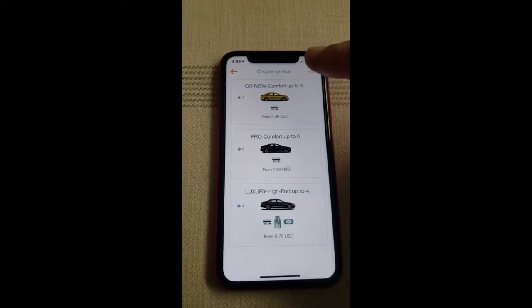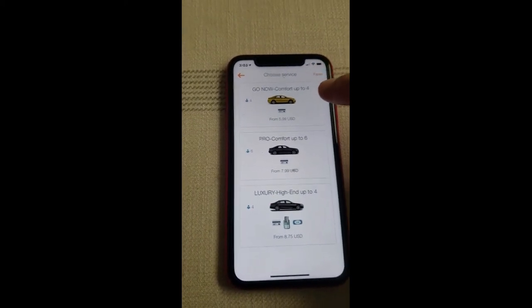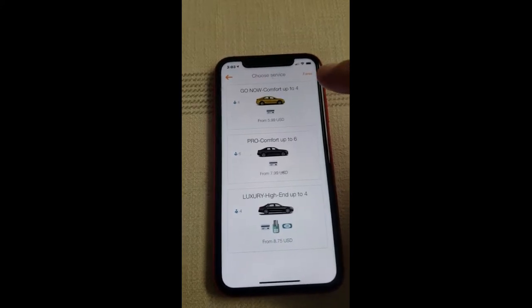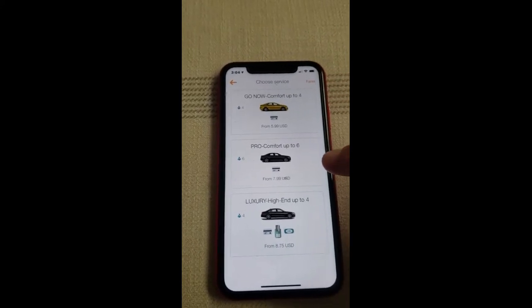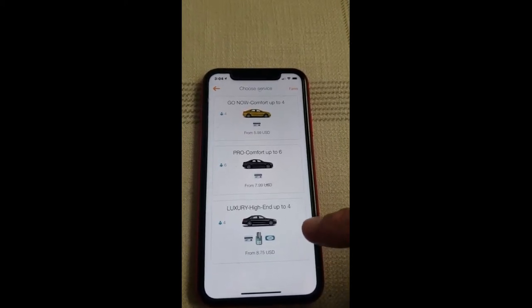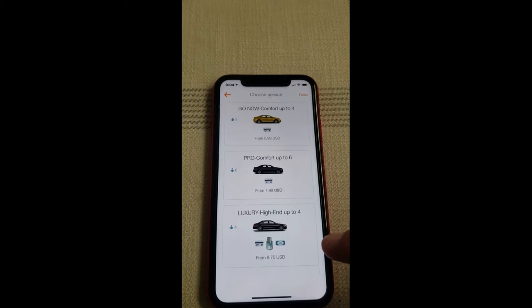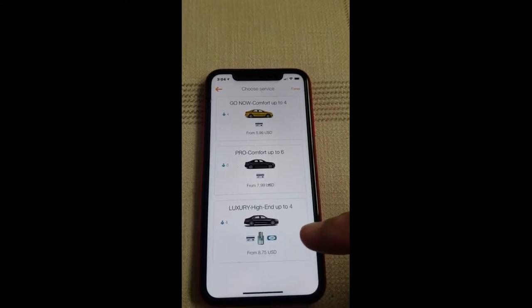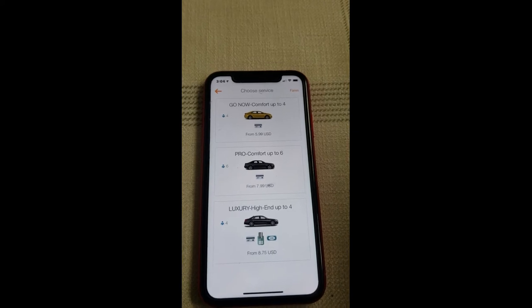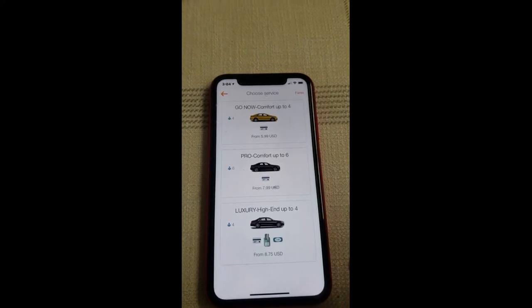Now I'm going to select my ride. The top option is a 'Go Now' ride, which seats up to four people — what we consider comfort economy. Then we have our Pro Comfort, which seats up to six people, and we also have a Luxury high-end option for up to four. All of these can be done as a 'Go Now' vehicle if you need a ride immediately.